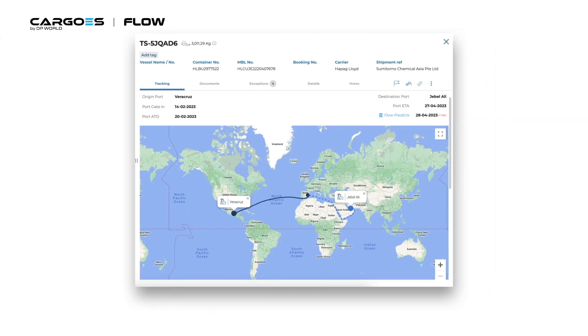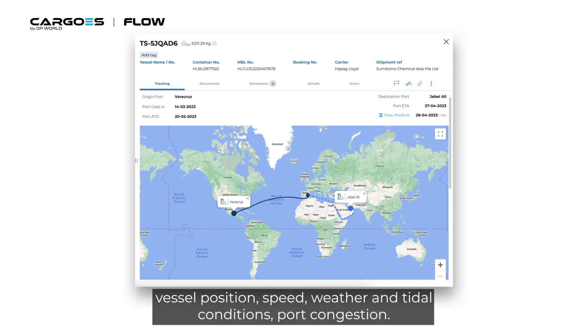We incorporate historical data, including trade lane, vessel position, speed, weather and tidal conditions, and port congestion.